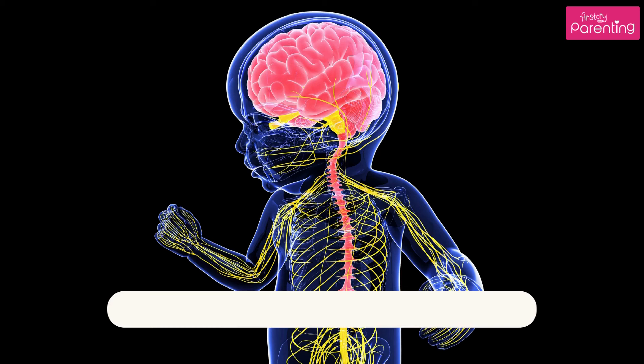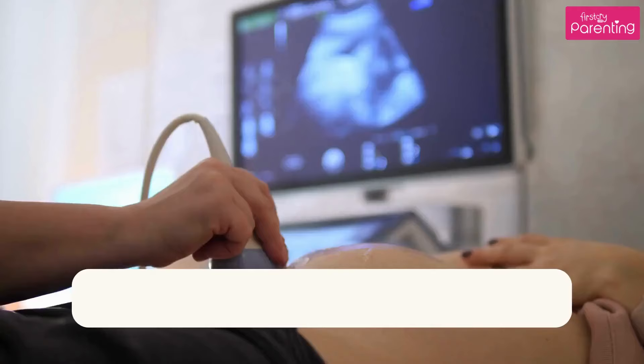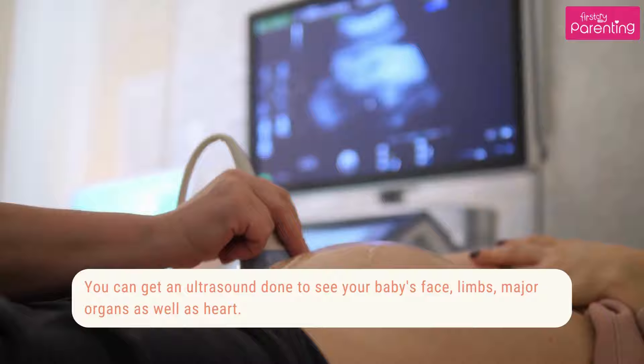9. The baby's brain and immune system will develop too. 10. The baby's nervous system will start to function. 11. The baby may assume to be in the head-down position. 12. The baby will develop sensitivity to light.